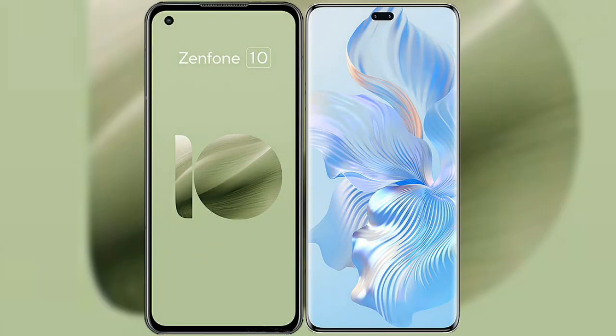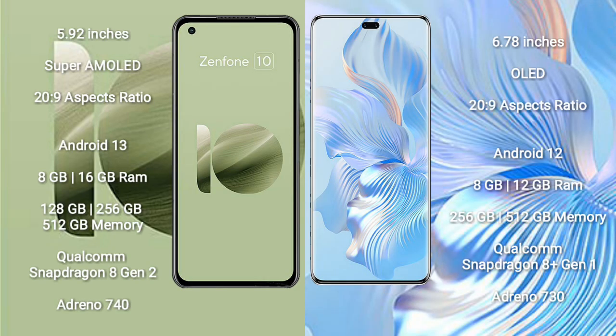I will compare the new Asus Zenfone 10 with the Honor 80 Pro. The Asus Zenfone 10 comes with a 5.92-inch Super AMOLED display with a 20:9 aspect ratio. The Honor 80 Pro comes with a 6.78-inch OLED display with a 21:9 aspect ratio.